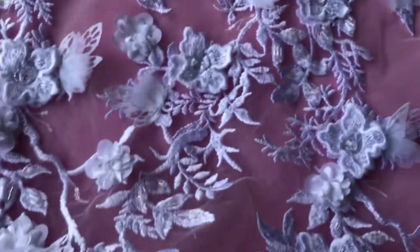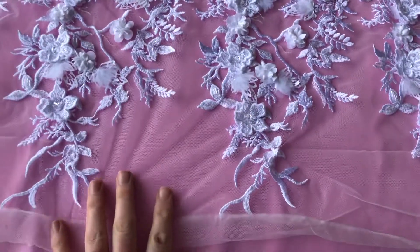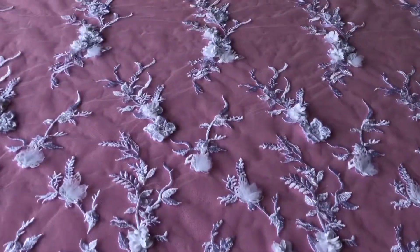The base is an ivory tulle which has been spectacularly embroidered with this floral pattern that extends right from this near edge across to the far side.